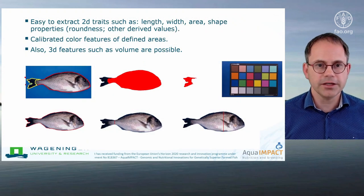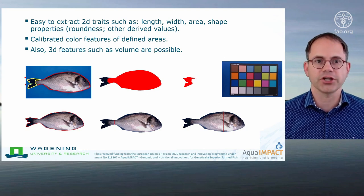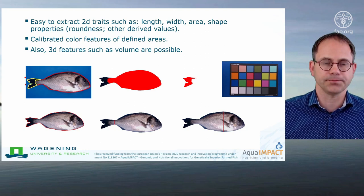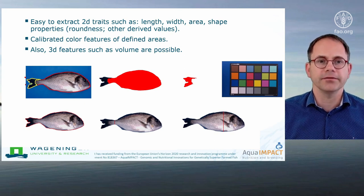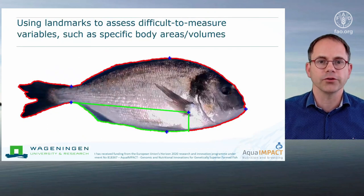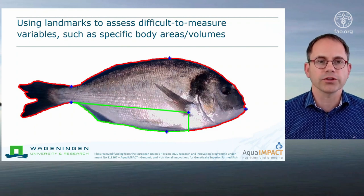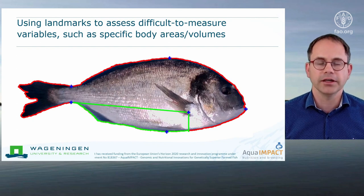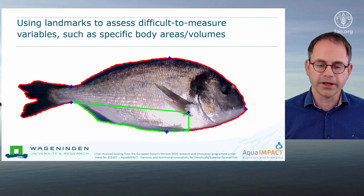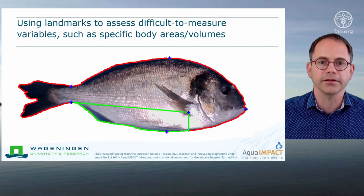From the set of images, we can easily extract all kinds of 2D traits such as length, width, area, shape properties, roundness, and other derived values. We can also measure calibrated color features, and we have full access to the 3D information so we can measure volume of the full fish or certain parts of the fish. The big advantage of having a 3D system is that we can make use of automatically extracted landmarks to assess difficult-to-measure variables, such as specific body areas or body volumes, giving us much more possibilities than manual trait recording.